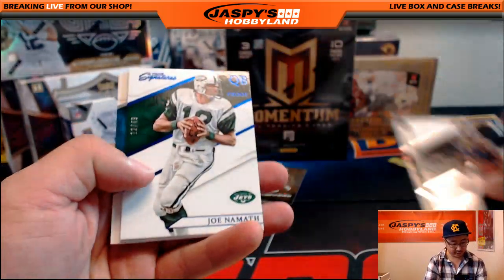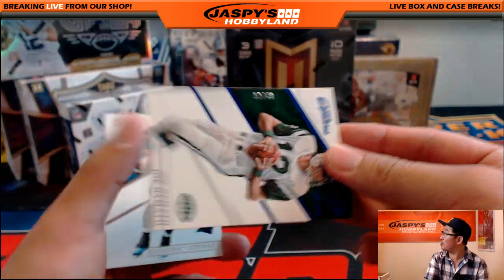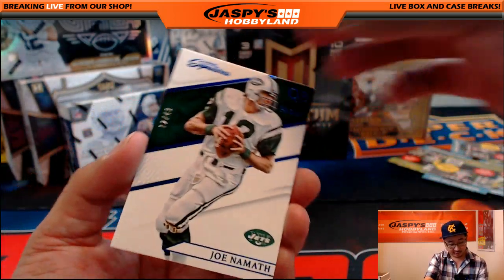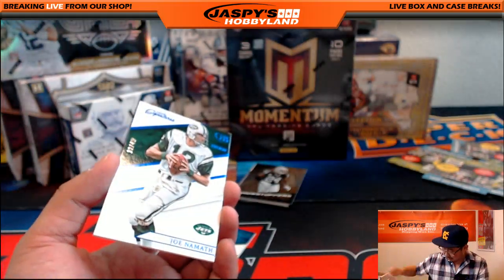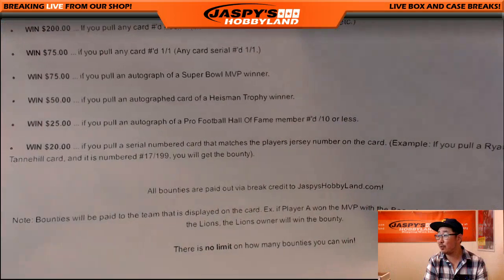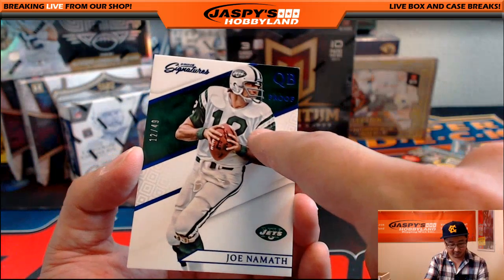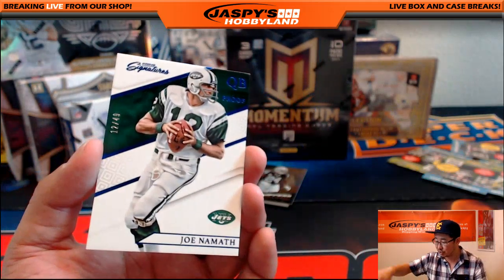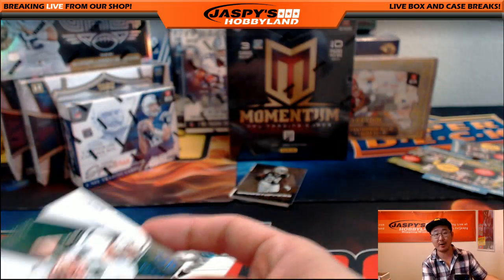We got Todd Gurley, Antonio Gates. 12 out of 49 for number 12 — Joe Namath. Wow. You know what that means, folks? Joe Willie. That's a bounty! Win 20 bucks if you pull a serial numbered card that matches the player's jersey number on the card. 12 right there on the card, 12 out of 49. So Jets — that would be Gerald. For this card, you just got yourself $20 of break credit.